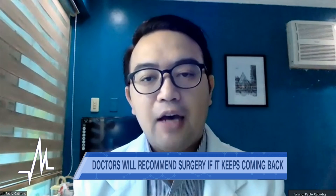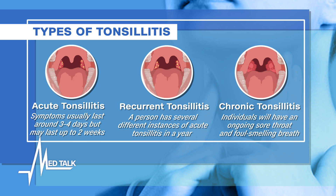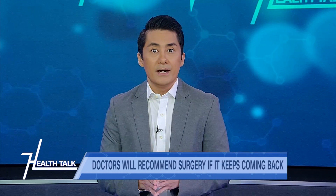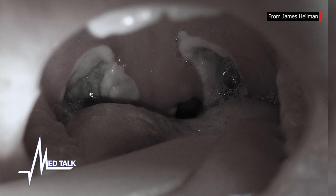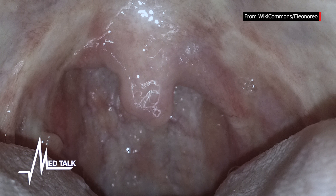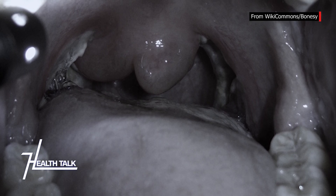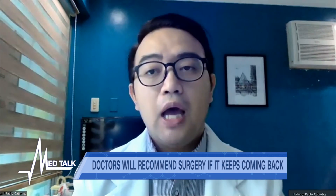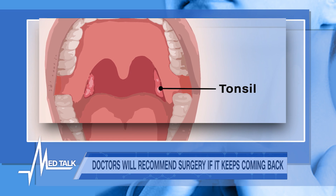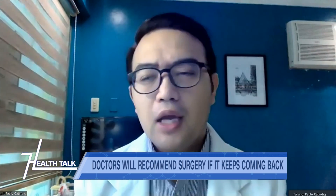For kids with recurrent ear infections together with recurrent throat infections, an adenoidectomy with tonsillectomy is recommended. If your doctor recommends a tonsillectomy, remember it is a procedure done fairly frequently, but it is still a major procedure. You can safely remove your tonsils without affecting your immune system, since you have other lymph nodes that make up your entire lymphatic tissue.